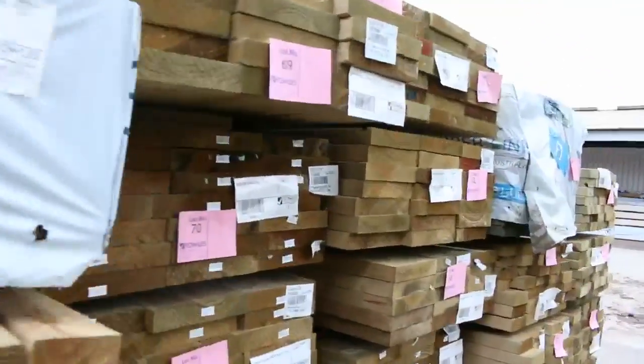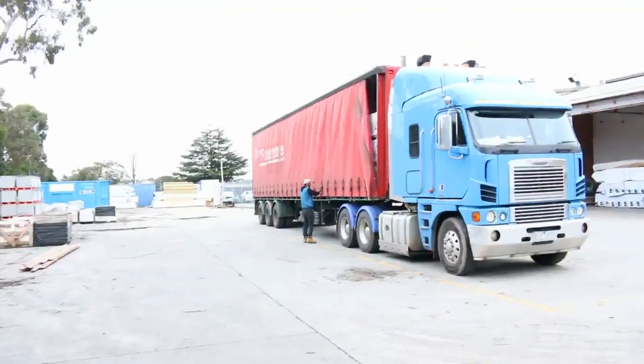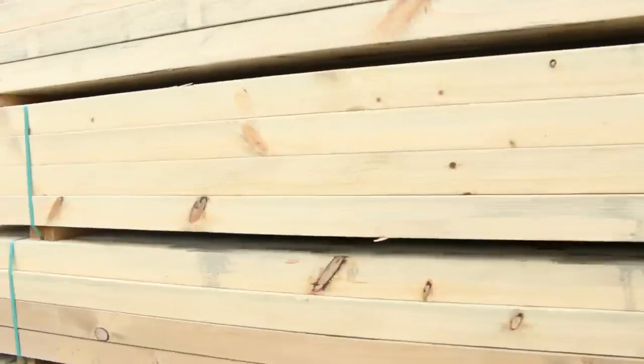We've popped along this side — as you can see we've just got another load of timber turning up now, so this will be in tomorrow's auction. F5 studs, 90x45, so there'll be plenty of them to go around as well.